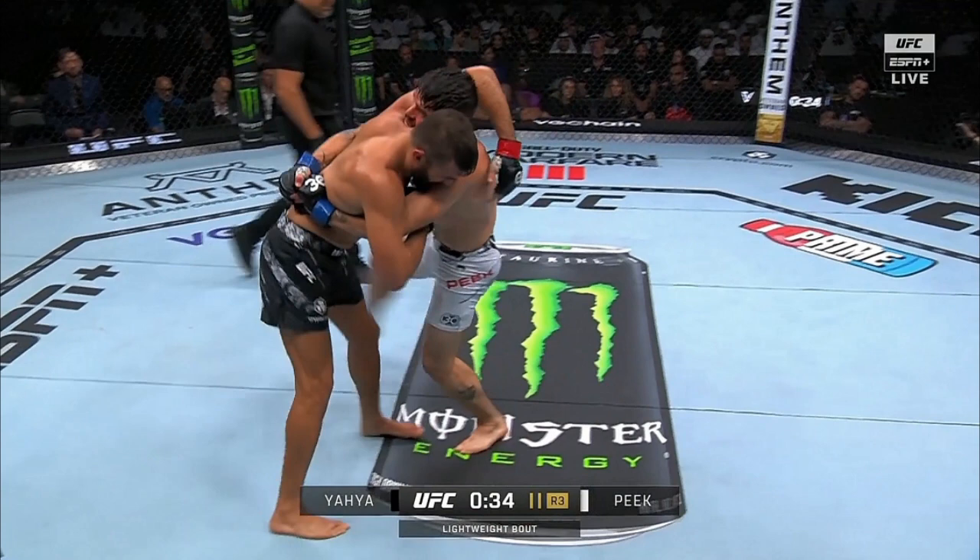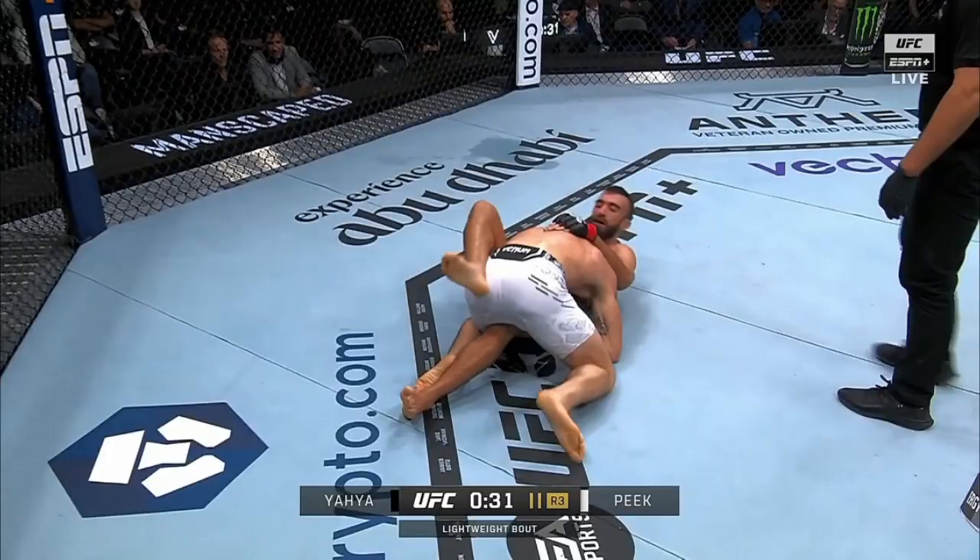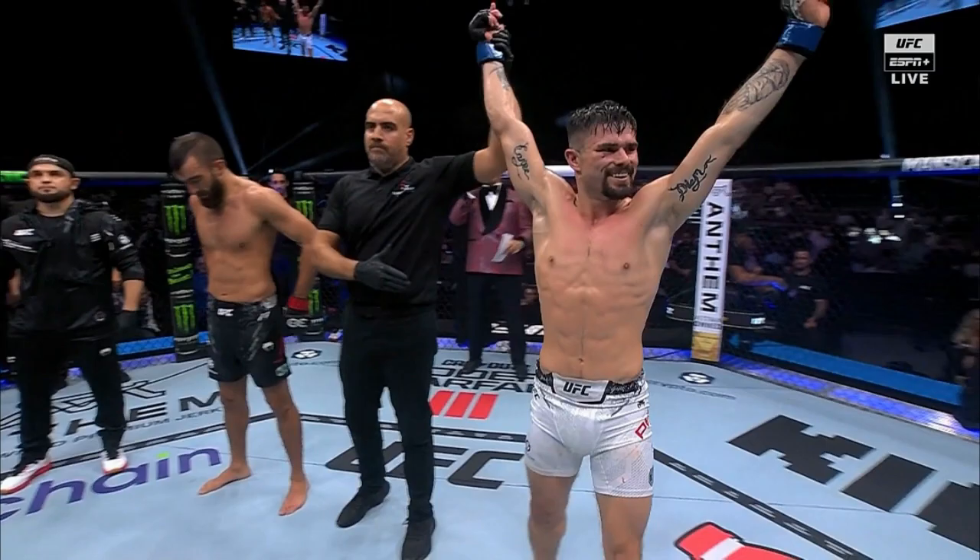In round three, it was maybe a little bit closer. Yahya was getting a little bit more comfortable, but ultimately it was Peek's round again. And on top of that, he got a takedown with the last 30 seconds left in the round.